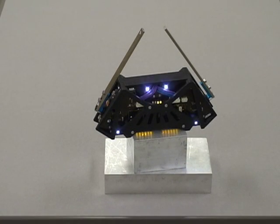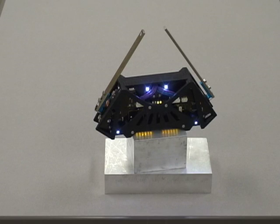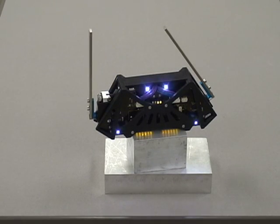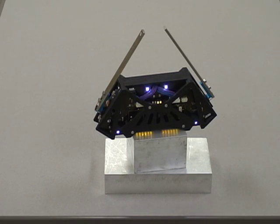The Adelopod achieves tumbles through the use of two rigid arms that rotate about its body. Each arm can have up to two actuated degrees of freedom: one that rotates the arm about the body, and another that can change the relative orientation of the plane in which the arm rotates. The robot can easily be configured to exclude the second degree of freedom in exchange for increased payload capacity.